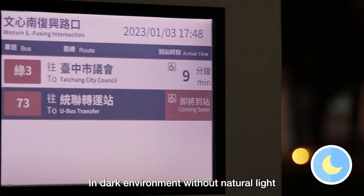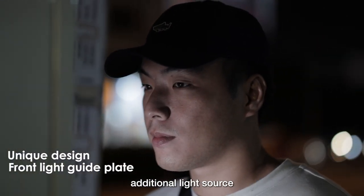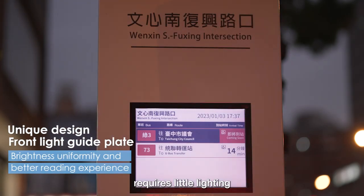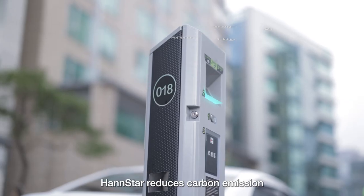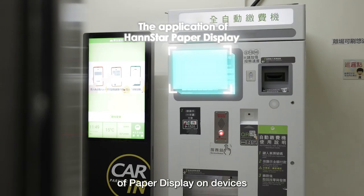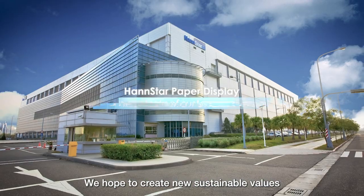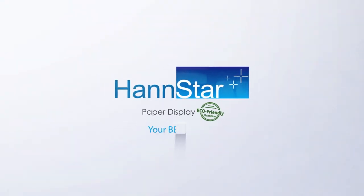In dark environments without natural light, front light technology is used as an additional light source. The front guide light design requires little lighting to achieve even brightness and comfortable readability. Hanstar reduces carbon emissions through the application of paper display on devices for smart transportation in smart cities. We hope to create new sustainable values for the environment with you.